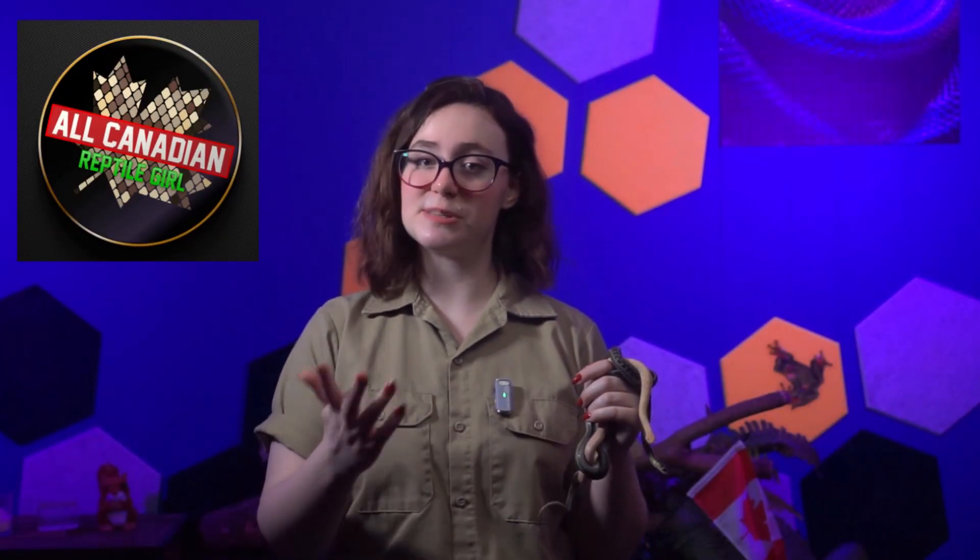Today we're going to be diving into the wild world of reptile hunting techniques. Specifically, we'll be talking about the two coolest and deadliest methods in the animal kingdom: venom and constriction. These are the weapons of choice for many snakes, and each has its own set of incredible adaptations that make them effective hunters. So let's jump in and learn how these scaly predators bring home the bacon — or more accurately, the rodents, birds, deer, alligators even.